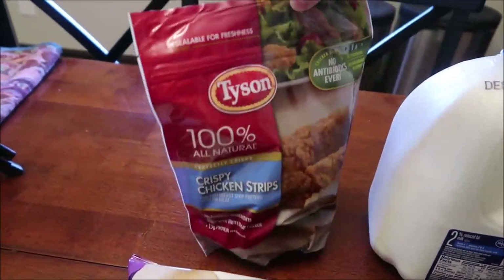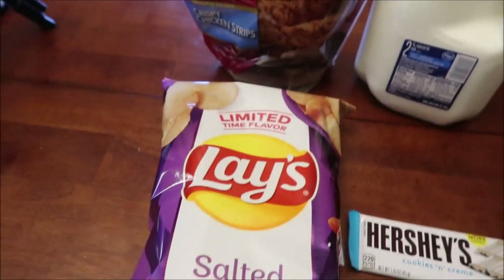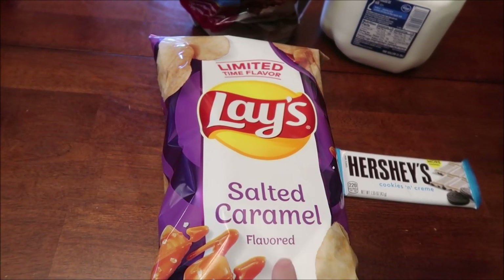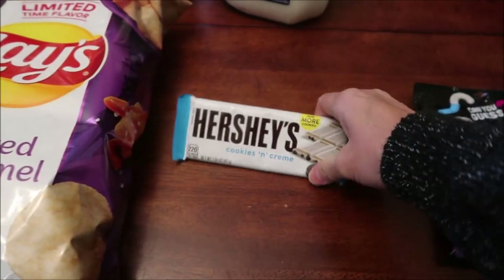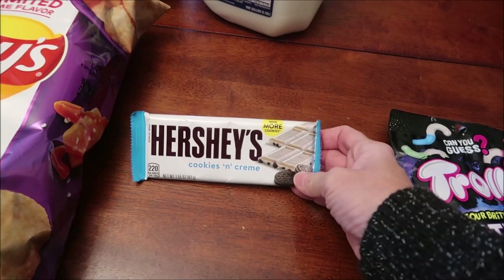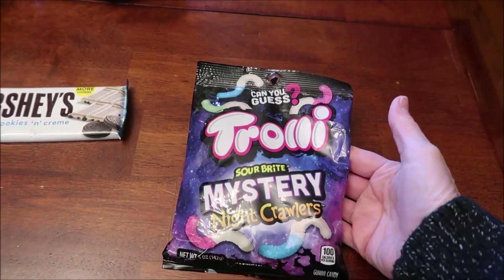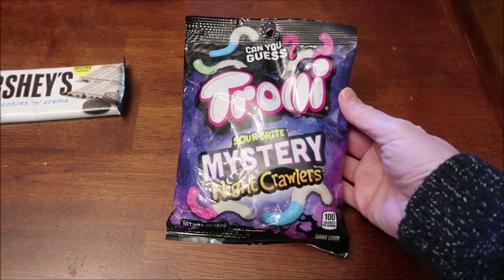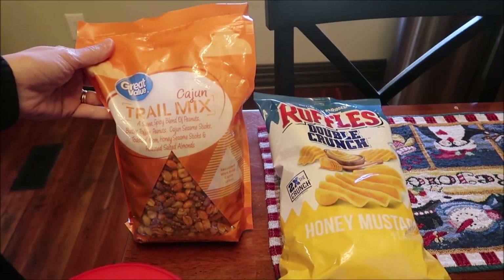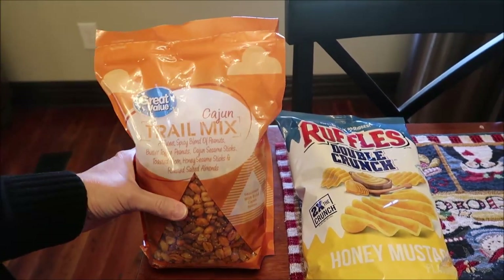At Kroger, we bought some Tyson crispy chicken strips, a gallon of milk, and the new limited-time flavor Lay's salted caramel flavored chips. This is the Hershey's cookies and cream — it says now it has more cookies. Then we stopped at our local service station called Gasoline Alley and bought the Trolley Sour Bright Mystery Night Crawlers.